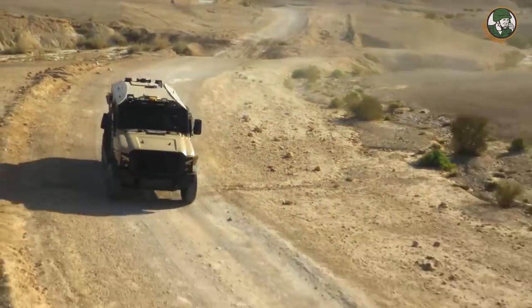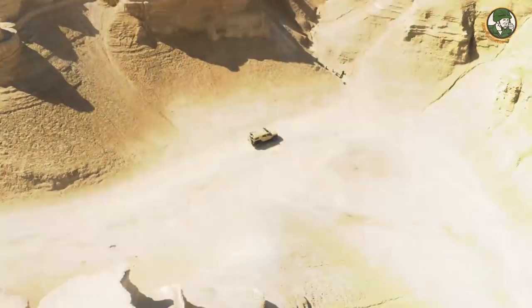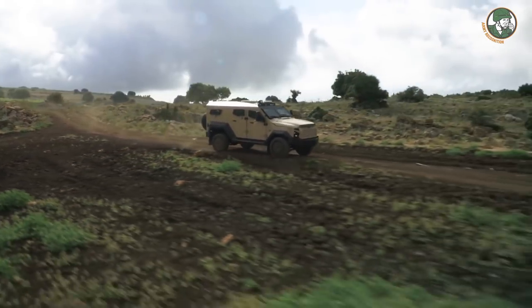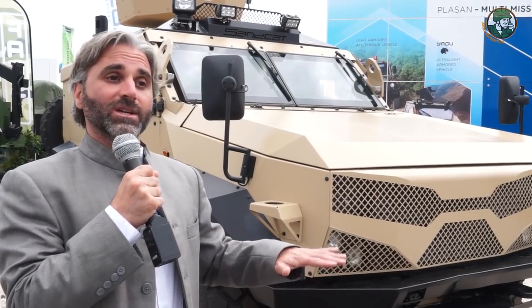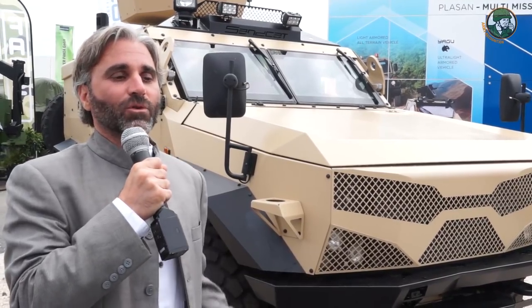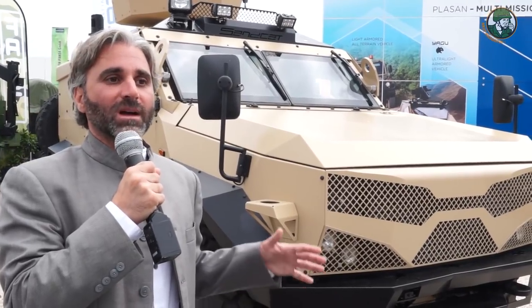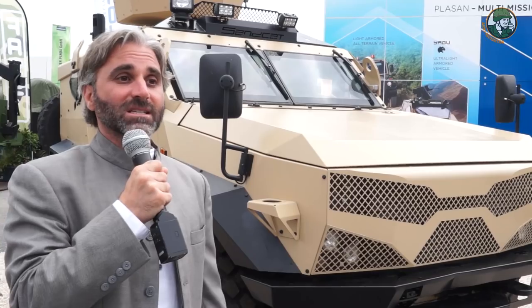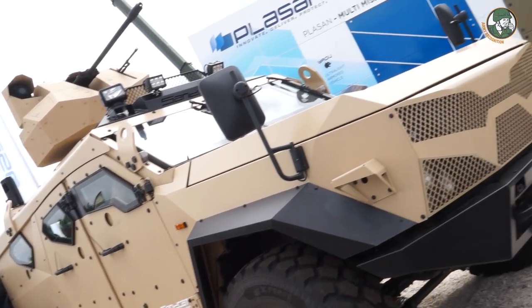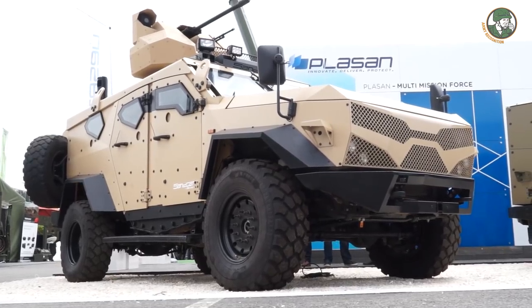In the model we're showing here — the new MLPv — we're adding a much higher level of blast protection than we've ever offered before on the Sandcat. This new version has STANAG 2a and 2b levels of protection in class for eight occupants, still with the same dimensions and the same weight as the existing Sandcat vehicles. It remains in the nine-tonne category, but we're offering a much higher level of blast protection for eight occupants.